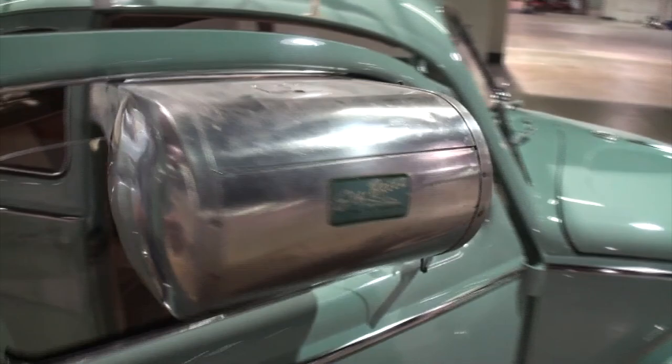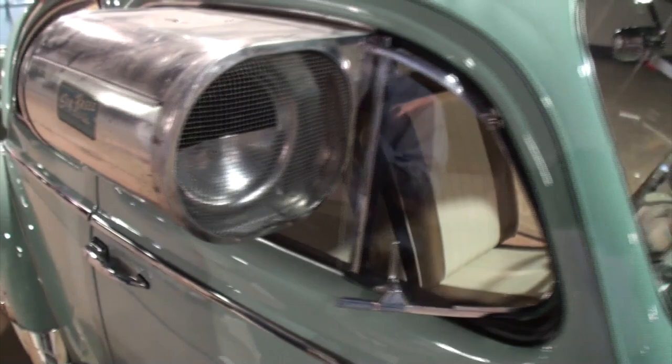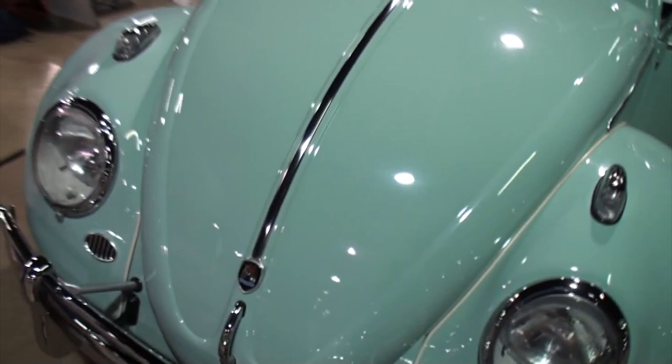I don't think I've ever seen one of those. I see it's got the Sea Breeze branding. That is pretty cool — what a great little toy that is. Let's open up the front trunk, shall we?